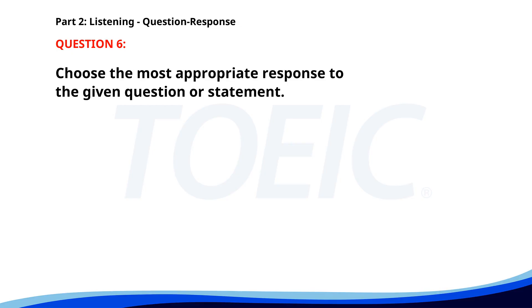Number 6. Will the project be completed on time? A. We're ahead of schedule. B. It's a challenging task. C. I'm reporting daily. The correct answer is A: We're ahead of schedule.